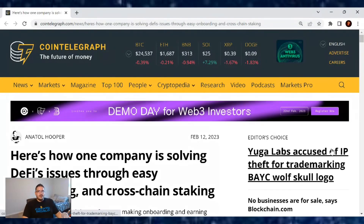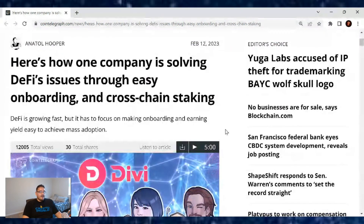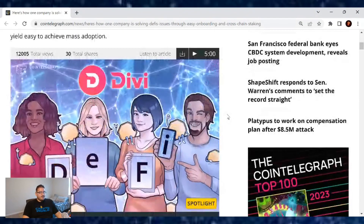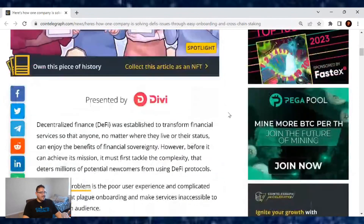Welcome back everybody to another cryptocurrency news article. This one comes from Cointelegraph and here's how one company is solving DeFi's issues through easy onboarding and cross-chain staking. DeFi is growing fast but it has to focus on making onboarding and earning yield easy to achieve mass adoption. Now who is this project doing it? That's right, it's Divi. You know my channel — I do Divi updates daily — but let's go over this Cointelegraph article.